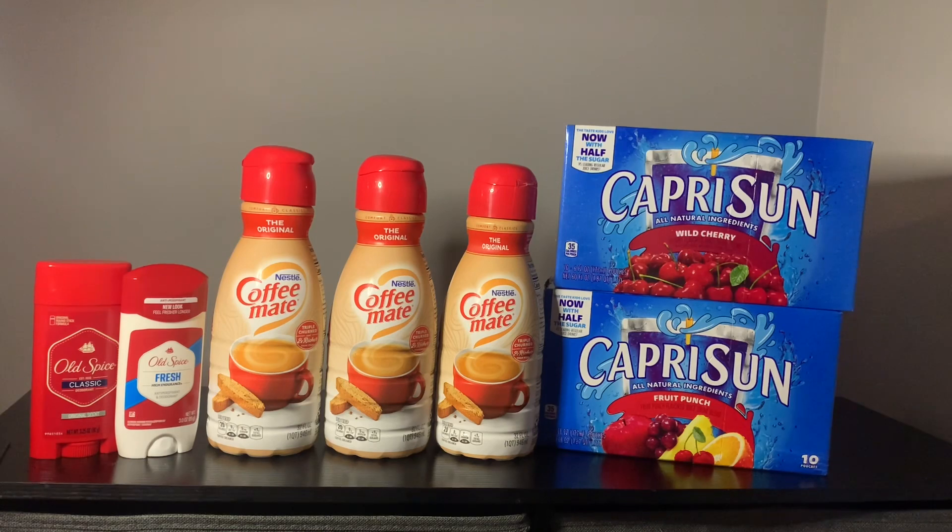Of course, these were on sale in my store, so it was a great pairing — sale price and an Ibotta rebate. Couldn't go wrong there.